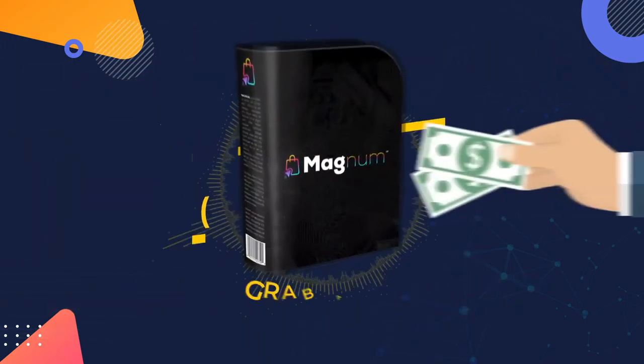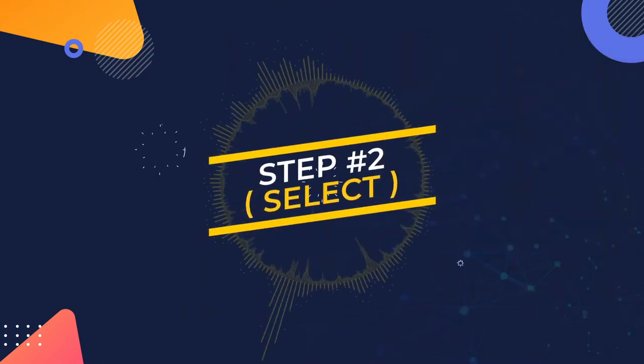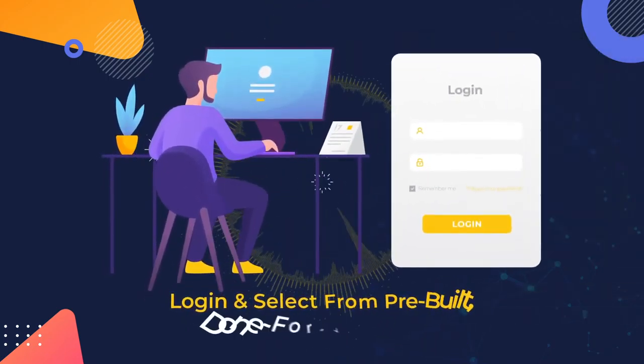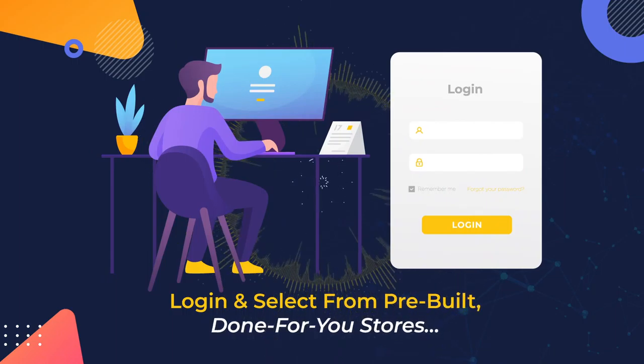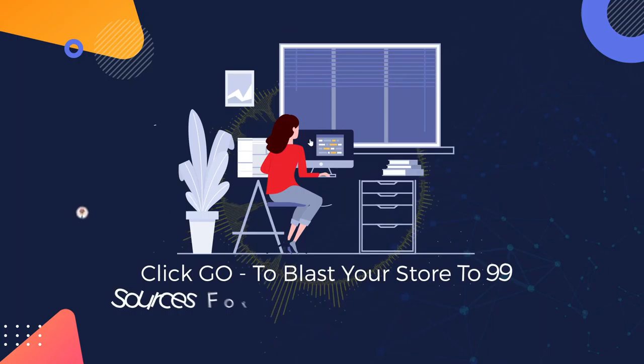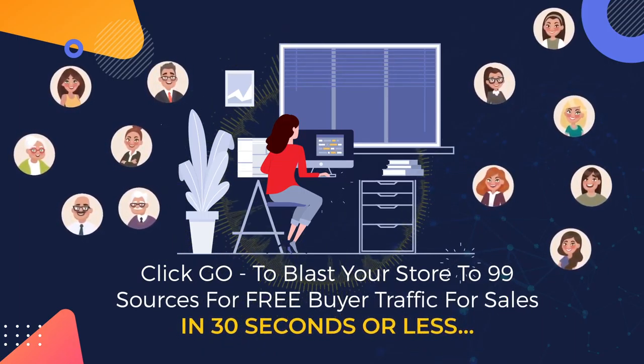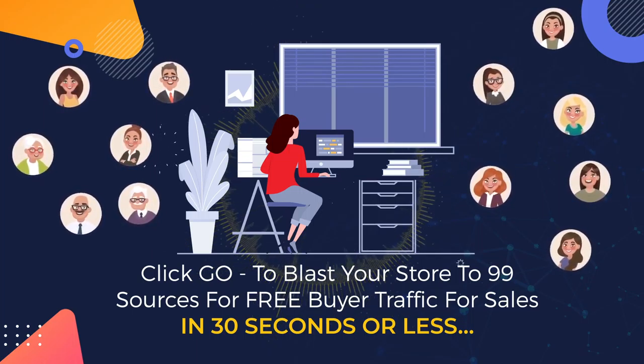Step 1: Purchase — grab a copy before the price increases. Step 2: Select — log in and select from pre-built, done-for-you stores. Step 3: Activate — click go to blast your store to 99 sources for free buyer traffic for sales in 30 seconds or less. It's as easy as that.